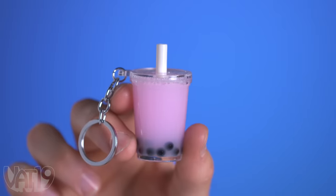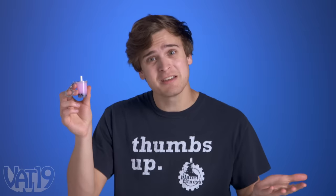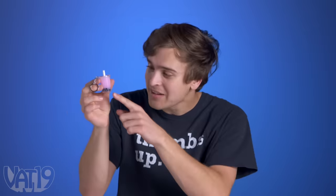This is a Boba Tea keychain, an adorable addition to your keyring or backpack. It's even got a little tapioca boba in the bottom that you can see. Cute. We're going to talk about this little guy in a minute, but first, let's take a look at some more Curiously Awesome products.